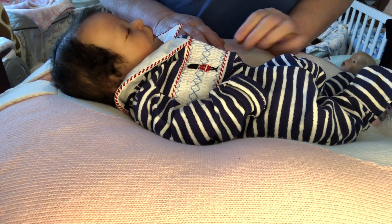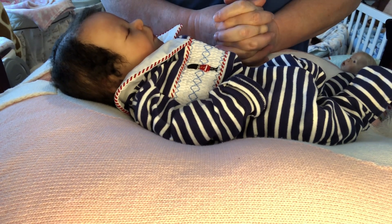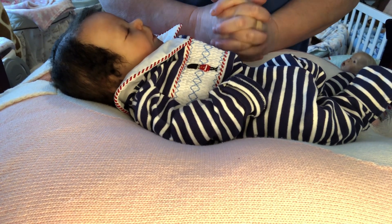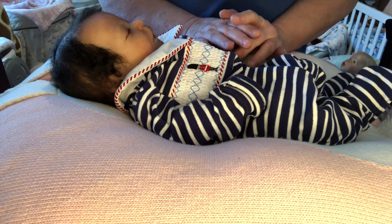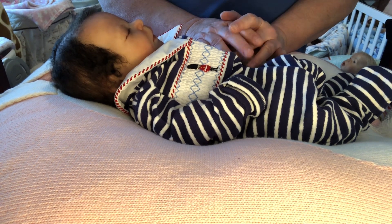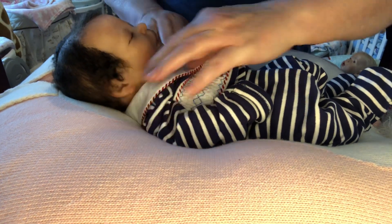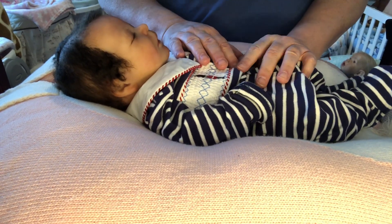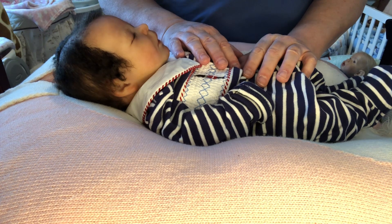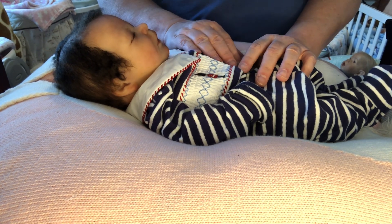Hi everybody, welcome back to Nanny's Reborn Nursery. Today is Wednesday, about 1 o'clock p.m. We are having some really strong winds today — it rained pretty much all night and we're getting heavy winds, so I think we're under a wind advisory. I'm by myself today for a little while and I wanted to pop in and make a video and answer Suzanne's Valentine's Day tag.